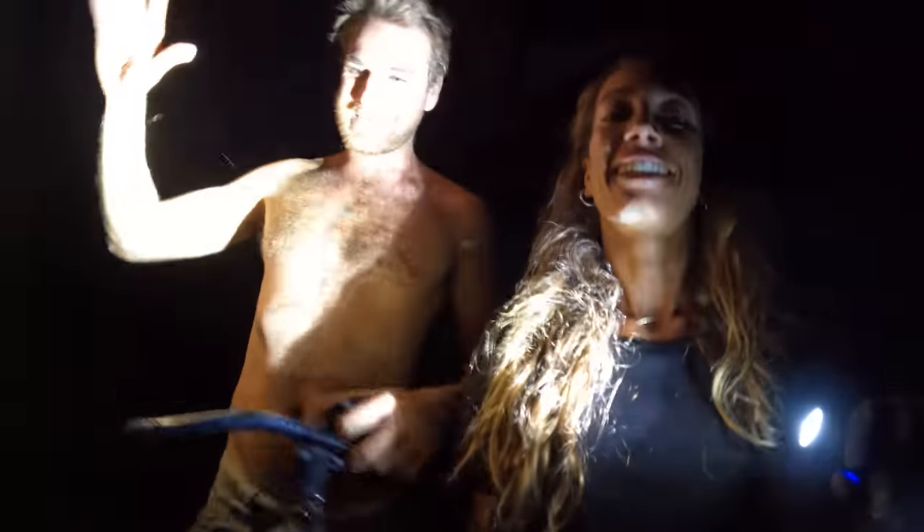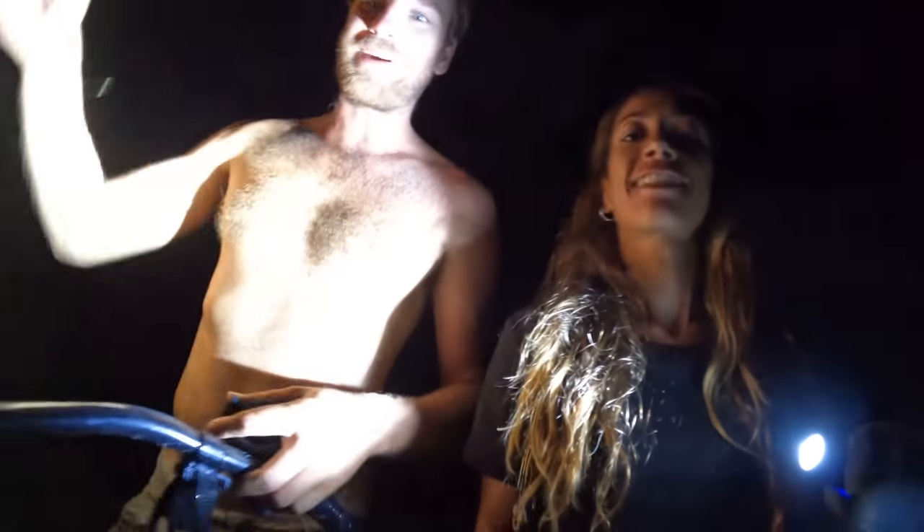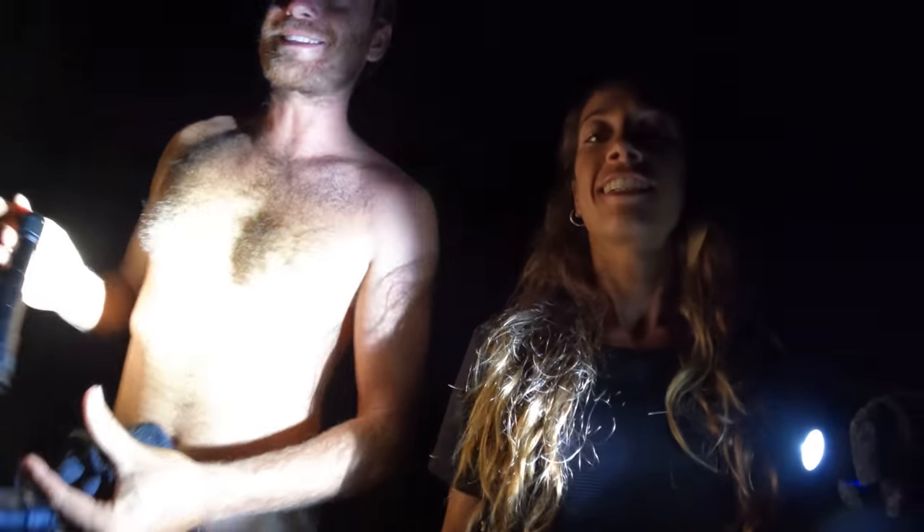Finally time for a night walk! As the sun's been setting we've seen all sorts of different fish getting chased by sharks, so there's a fair bit of action happening out there. Let's go see what we can find. And the moon is so bright tonight — beautiful, isn't it?